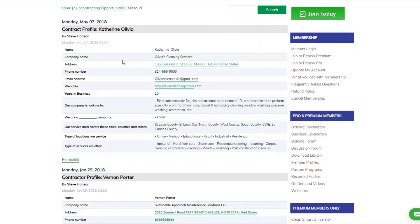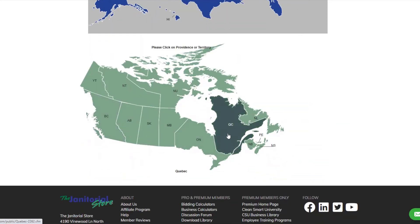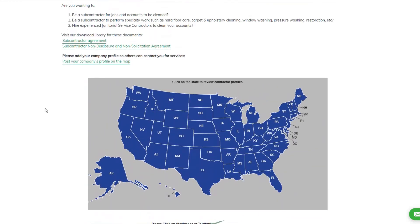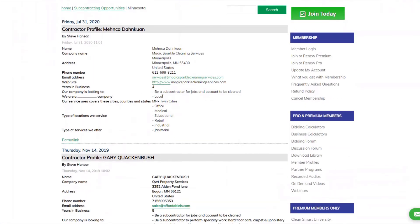If you're in Canada, you can also put your profile there. There are other companies on the map as well — for example, one company is looking to be a subcontractor for jobs and accounts to be cleaned in the Minnesota Twin Cities area. I could contact that company and let them know I'm interested in any jobs they may have coming up.